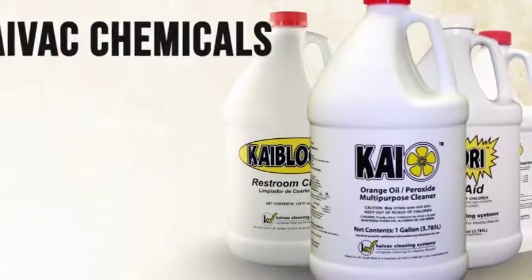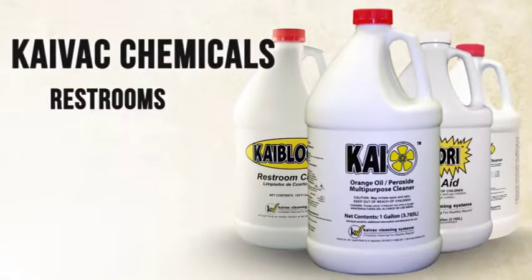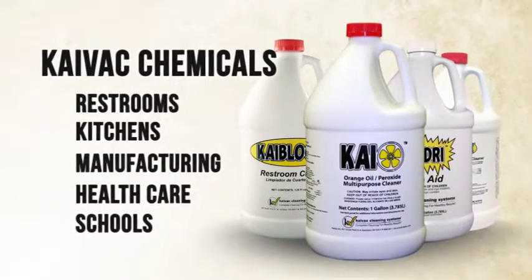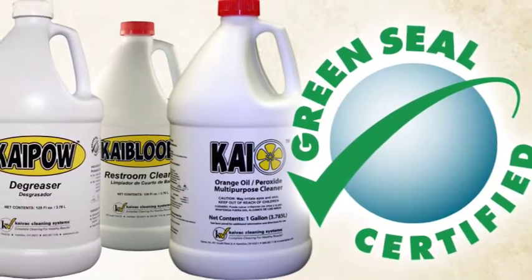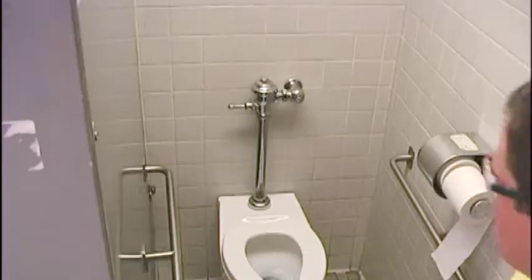Each chemical is designed to attack specific soils inherent in various settings like restrooms, kitchens, manufacturing, healthcare, schools, and more. Plus, Kaio, Kaiblui, and Kaipow have all been certified by Green Seal to be extremely effective at cleaning while causing less harm to the environment.